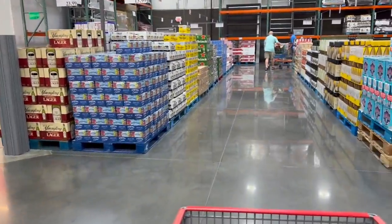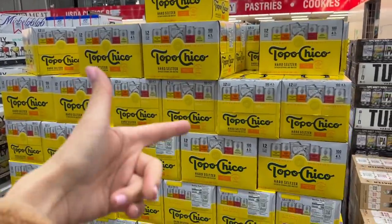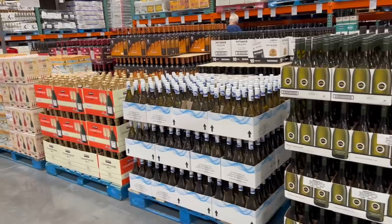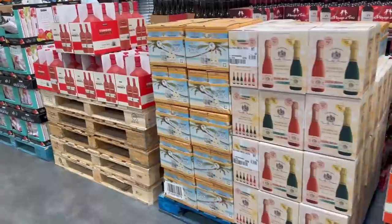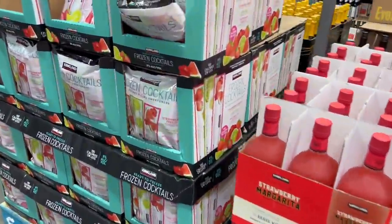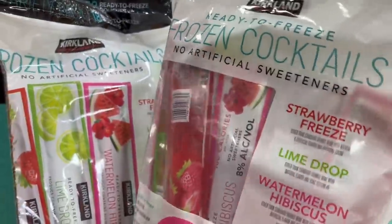I'm not a big drinker but I did work in Costco's liquor store as a former employee, so I do know they have great prices. As someone who's throwing this year's block party for my neighborhood, I will be getting these frozen cocktail icies for the parents since the kids will have ice cream. These are a must-have for barbecues and summer get-togethers at $15, and they're 8% alcohol so you're getting something out of your icy.